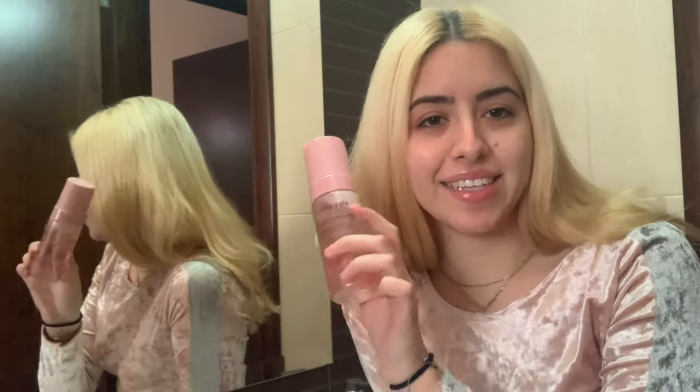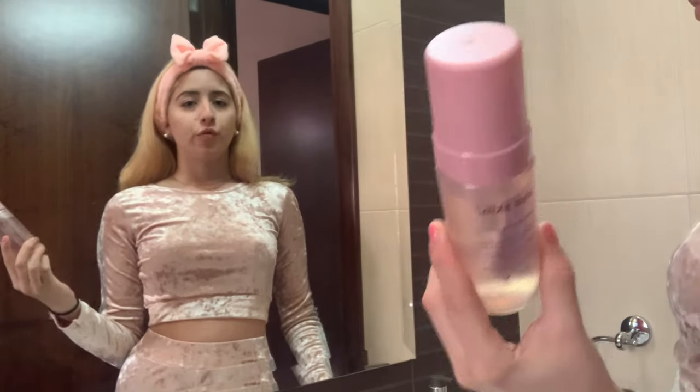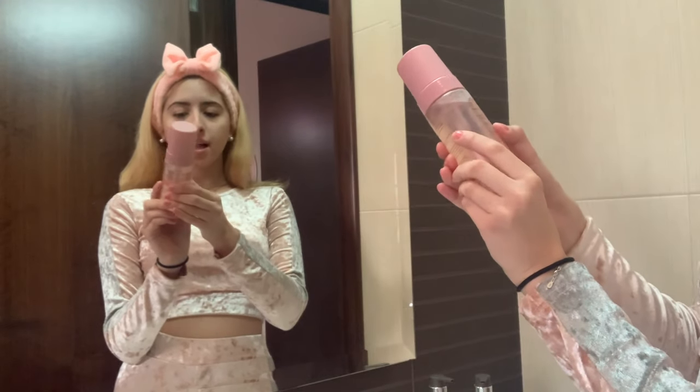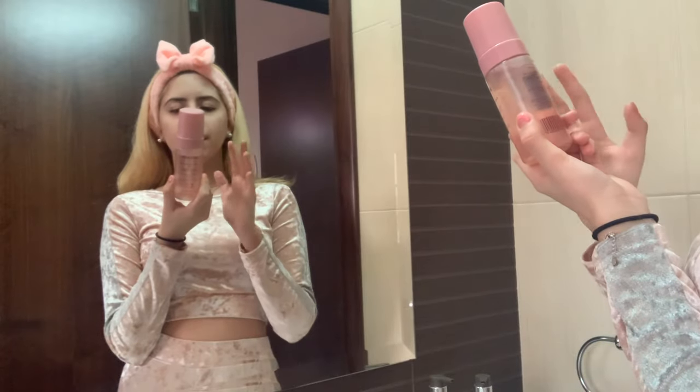One of my goals for 2021 is to upgrade my skincare routine, so if this works, I've achieved my goal. Now we're in my bathroom and we're going to do the review of Alia Skin products. We're going to start with the Alia Skin face wash with witch hazel and watermelon seed oil — it cleanses and leaves the skin feeling hydrated every day. First I'll wash my hands.